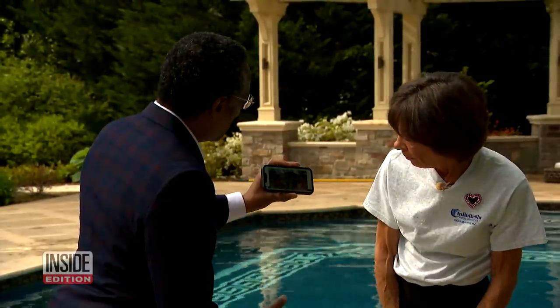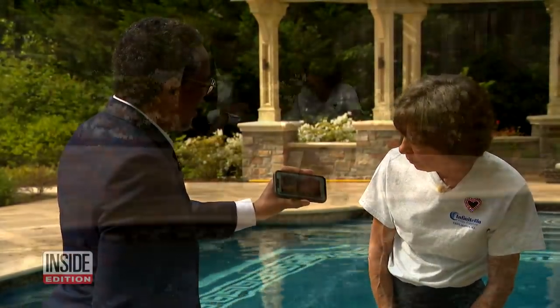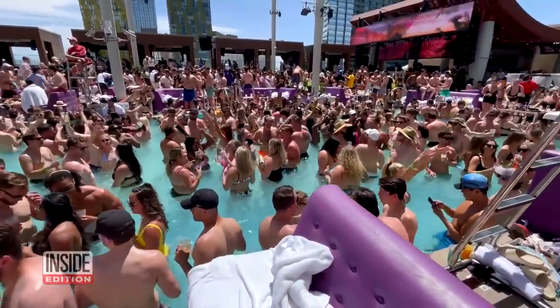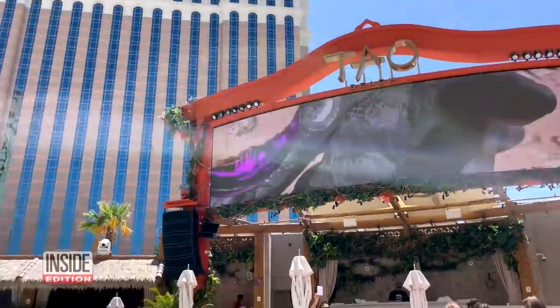Debbie Doty has over two decades of experience cleaning pools. Look at that video — what is your first reaction when you see that? There are too many people in the pool. She says it takes constant vigilance to keep pools like these free of potentially harmful bacteria. If you take a pool that size and you have that many people, you can't sanitize it enough.